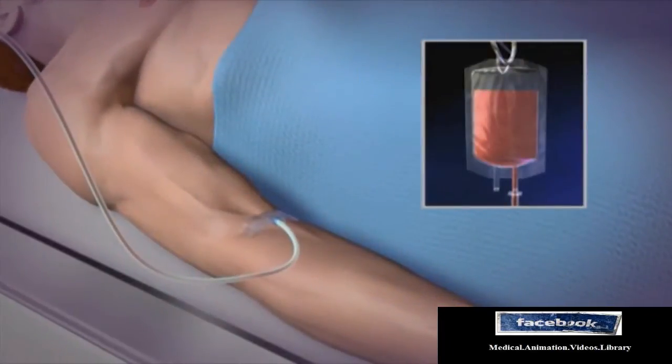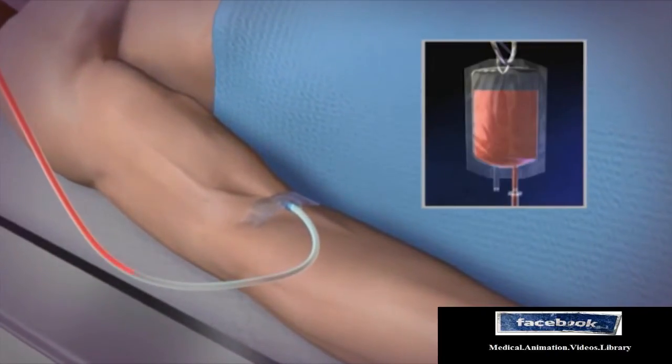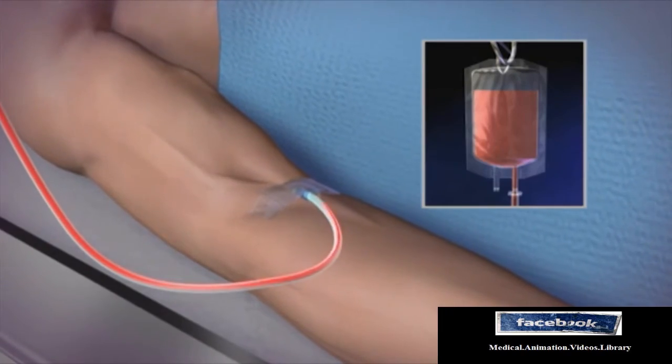In the first two weeks following the procedure, the immune system will be compromised and transfusions of platelets and red blood cells will be necessary.